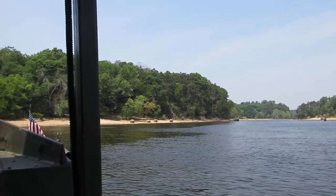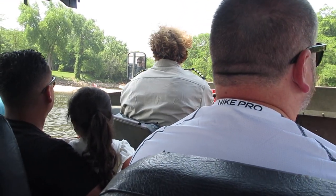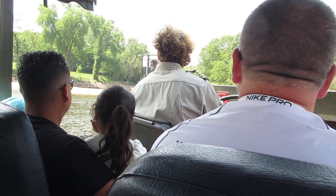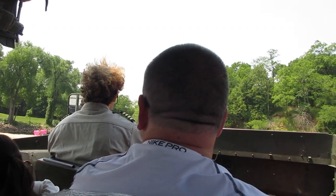All righty folks, up on the left hand side over here we are going to be approaching Dell Creek. Now Dell Creek does tend to get a little bit bumpy because of how low the water is, so I do ask everyone to please remain seated for the rest of the tour. Thank you.